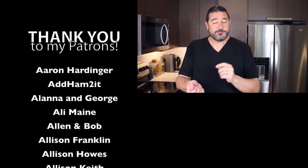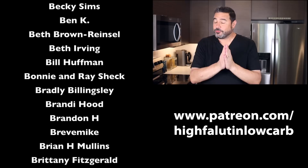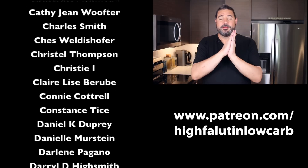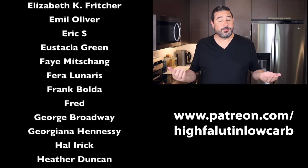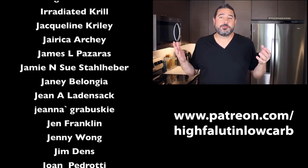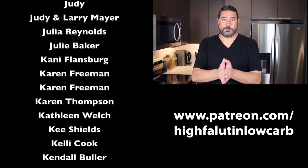Be sure to find me over on Facebook and Instagram — it's Highfalutin' Low Carb over there. I talk a little more frequently and a little more freely. I also need to thank my Patreon members — my true rock stars. You're going to see their names scroll over here on the side. Think of Patreon as the tip jar for the internet that lets people like you who enjoy what I do here on YouTube give us a dollar or two a month to keep the train on the tracks. Thank you so much — without them, none of this would be possible.